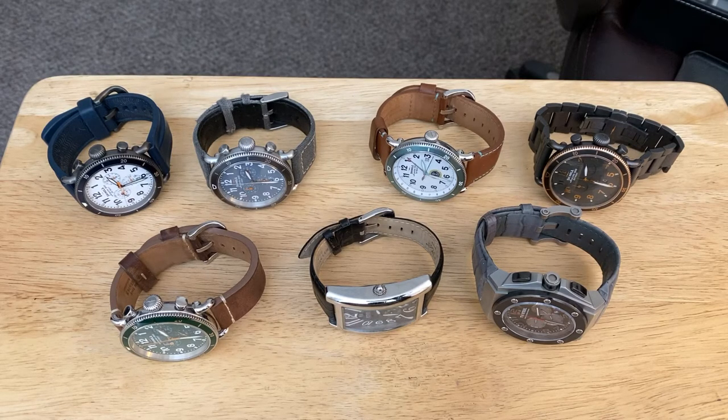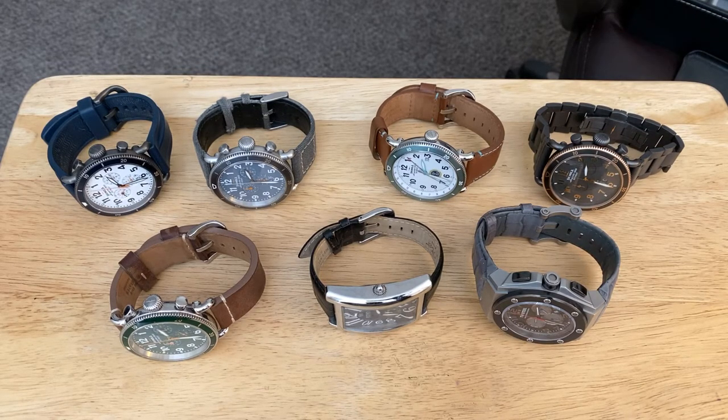As you see here on the table, these are quartz watches — we're going to cover those first. In the second segment we will show my mechanical watch collection, and then in the last segment we will show my automatic watch collection. We'll go through the movements as we approach those segments.